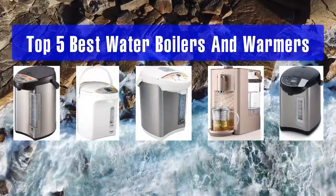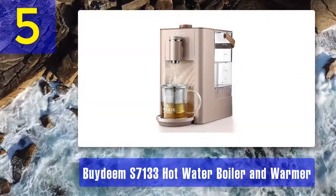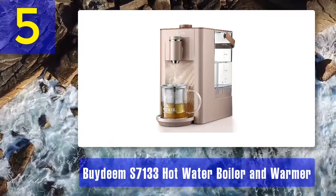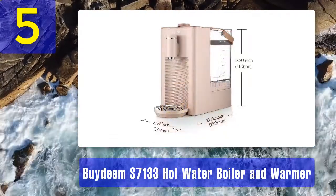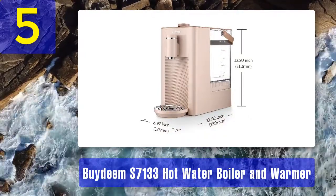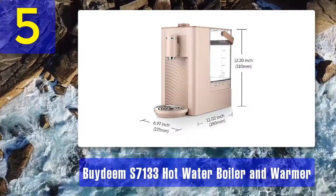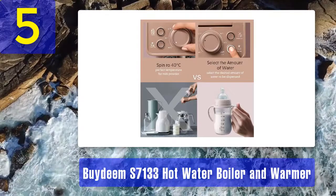Top five best water boilers and warmers. Number five: Bydeem S7133 hot water boiler and warmer. The Bydeem hot water boiler has a quick heating function that allows you to boil a cup of water in 60 seconds. It has seven adjustable temperature settings between 104 degrees to 212 degrees Fahrenheit for different beverages.